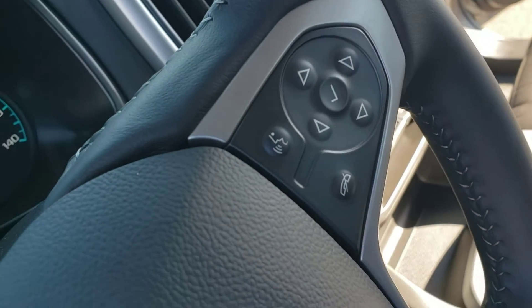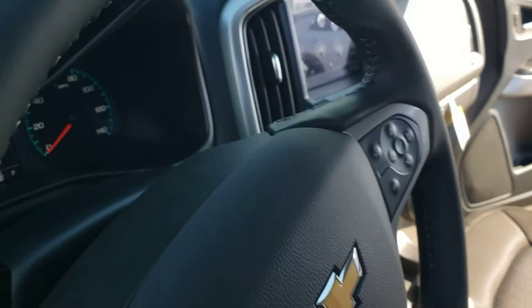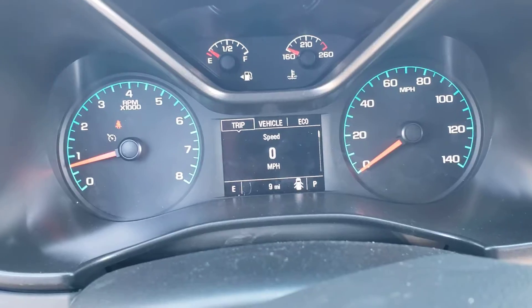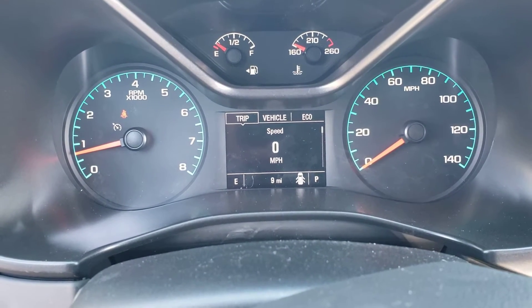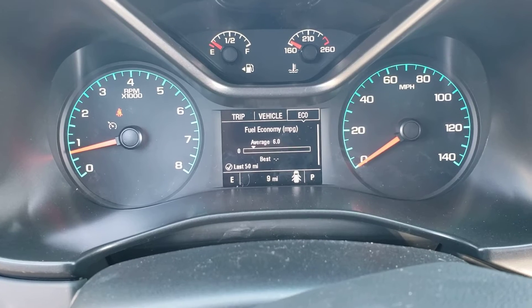Cruise control and your joystick for all the voice-activated controls and computer system here. Very good — you've got your multiple menus: your vehicle menu, your eco menu, and of course your trip settings.